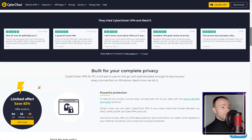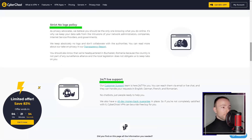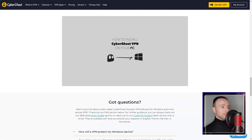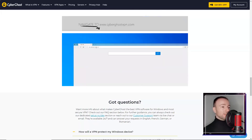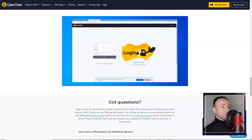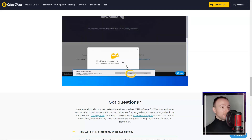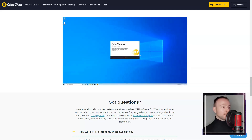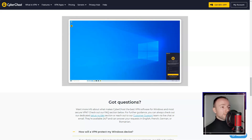CyberGhost VPN boasts an extensive server network with over 7,000 servers in 90+ countries. This vast network allowed me to easily bypass geo-restrictions and access content from different regions. Additionally, the service provided consistently fast and stable connections, making it ideal for streaming, online gaming, and other data-intensive activities.